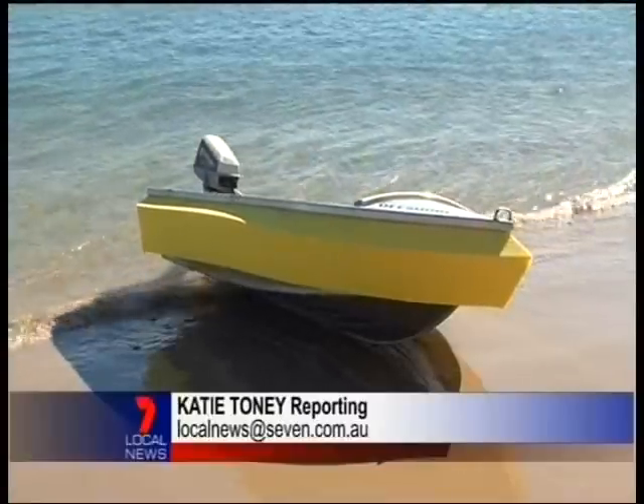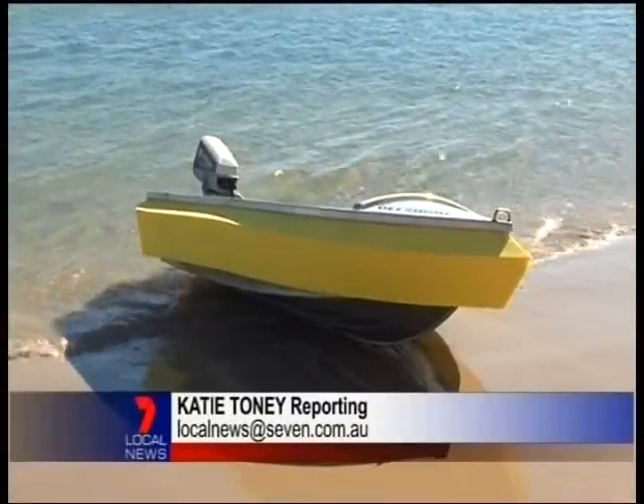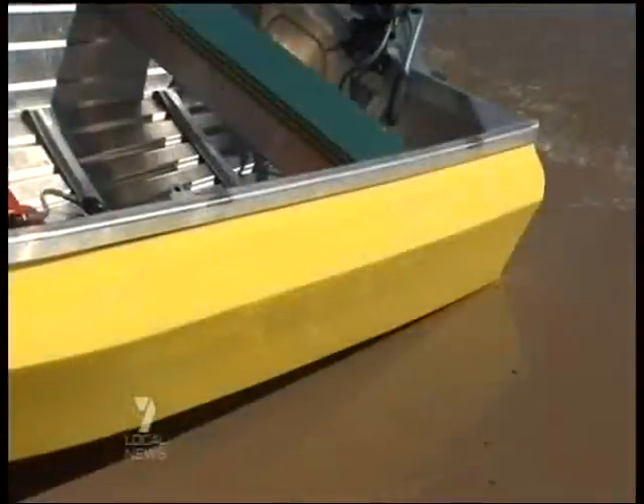A Queensland boat builder has invented a product he believes will save lives. Pat Jones designed a foam collar that stabilises boats to prevent them from capsizing. Sometimes the simplest ideas spark the smartest inventions — like this, the equivalent of a life jacket for a boat. People can safely go offshore and if the weather conditions come up, even if the boat fills with water, it's not going to sink.